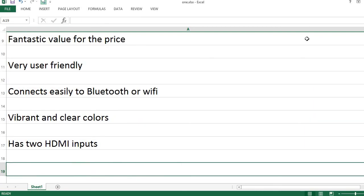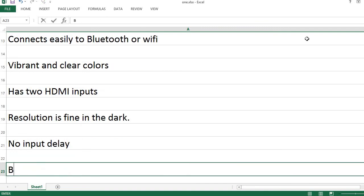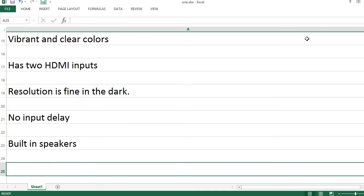Has two HDMI inputs. Resolution is fine in the dark. No input delay. Built-in speakers.